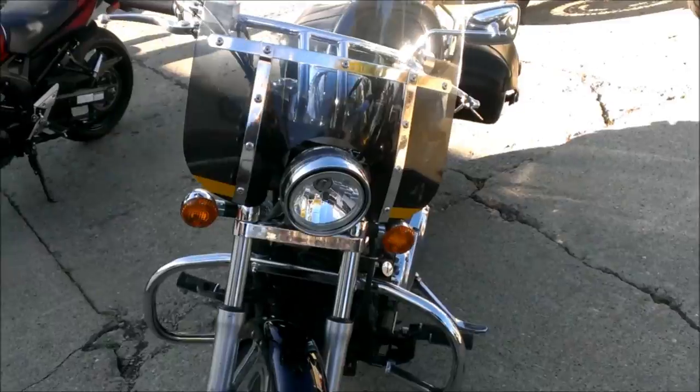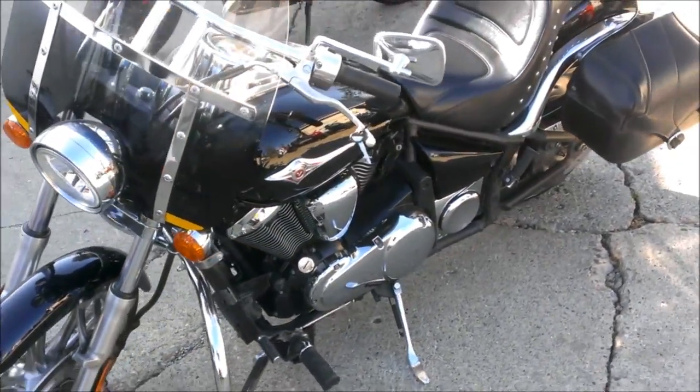Just serviced, all fluids changed, and ready for the open road. Don't miss this one for only $49.99.